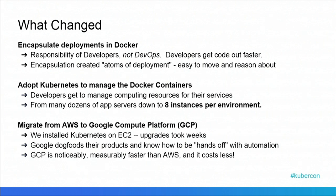Finally, moving from AWS to GCP was the last push. We installed Kubernetes on EC2, and it was painful. Upgrades could take days, weeks, and it was a fairly complex process where we had to build our own infrastructure. Since Google dog foods their products and they know how to automate and keep things hands-off, upgrades and maintenance are painless with Kubernetes, specifically the GKE structure.